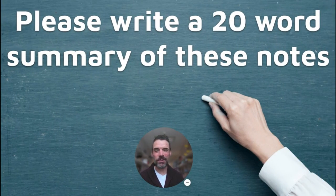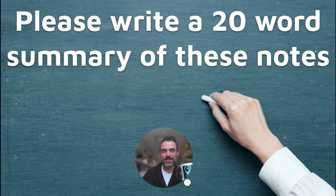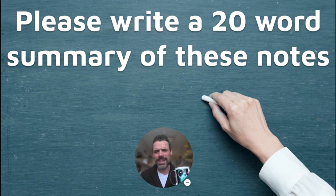Great job! Students, do me a favor — write a 20-word summary at the bottom to really drive home the information. You can also do this the day before your test as a review. Teachers, if you're looking for resources like these Google Slide notes, check out my Teachers Pay Teachers store in the link below. Thanks so much, have a great day!